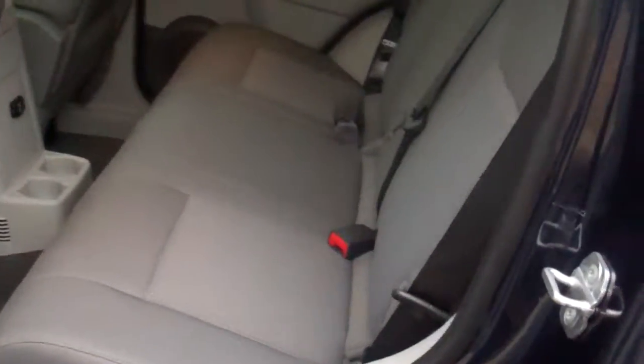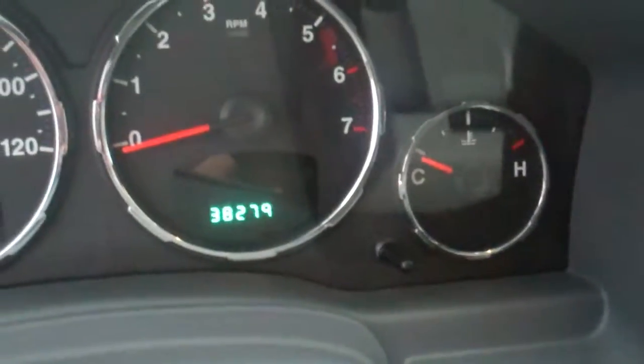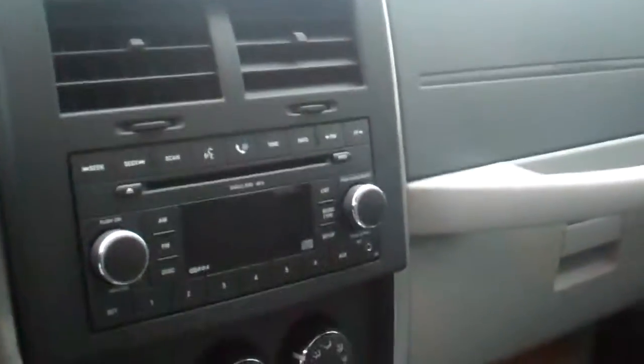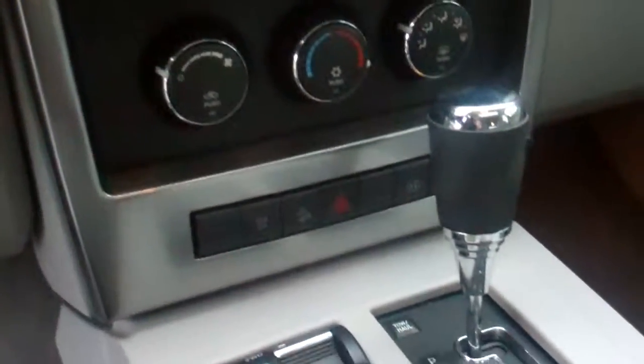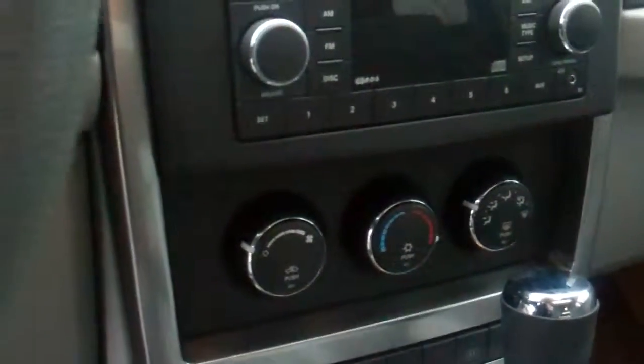This vehicle has gray cloth interior. Interior cleanliness I would say is also very good. It has power windows and power locks, 38,000 miles on it, AM FM CD player with MP3 capability, shift on the fly four-wheel drive, climate control, power moonroof, and much much more.